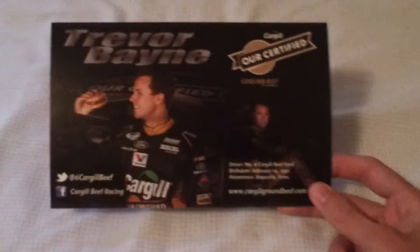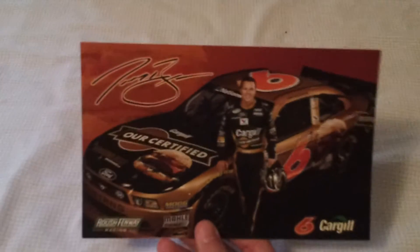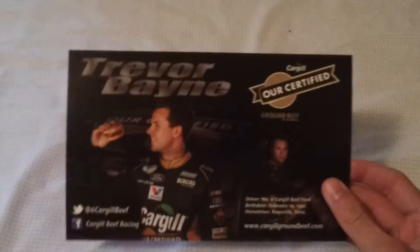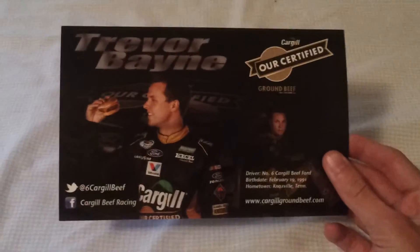Today I'm going to show you all what I got at Rockingham at the North Carolina Education 200, and what I got in the mail. We'll start off with this hero card right here — got this in the mail a few weeks ago, Trevor Bayne. It's pretty nice. I got a handful of them, probably five.